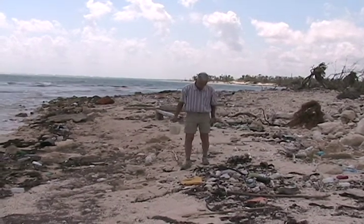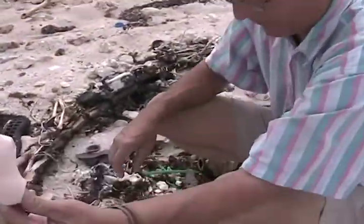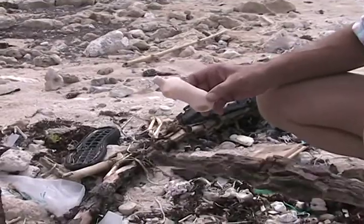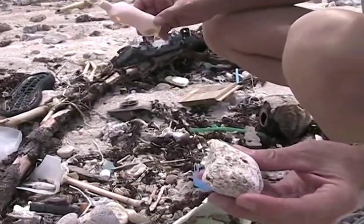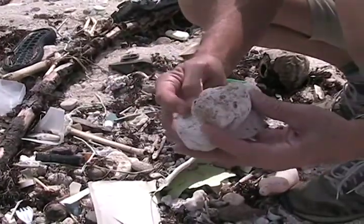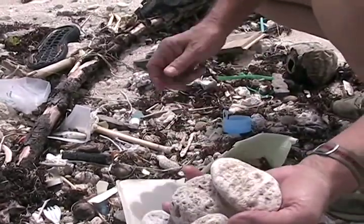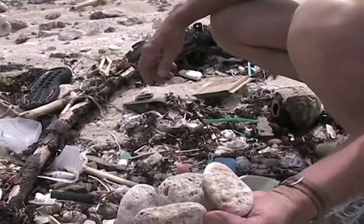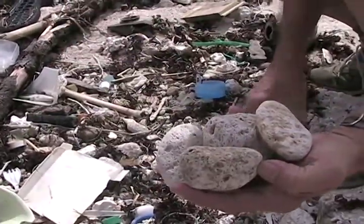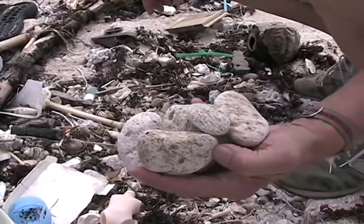Look at what we have here. We have a doll baby, a plastic bottle, some wood, and pumice stones — and another pumice stone, and another pumice stone, and another pumice stone. Look at how beautiful they are. In all of this trash and plastic, you have pumice mixed together. Beauty and the beast.